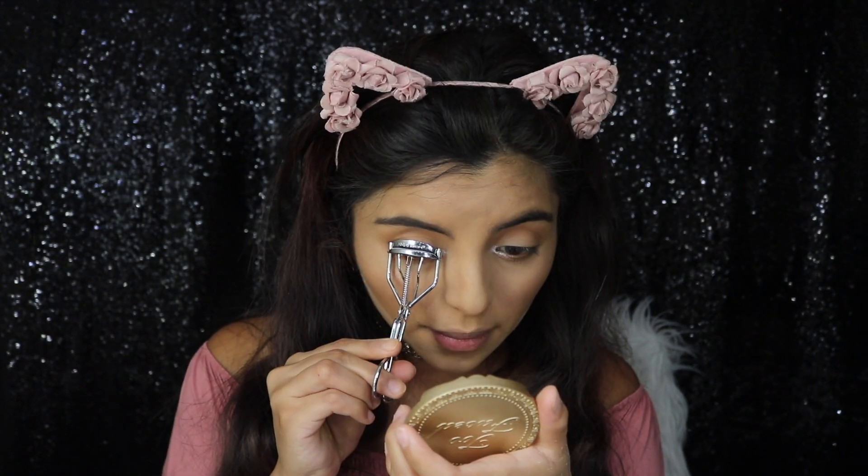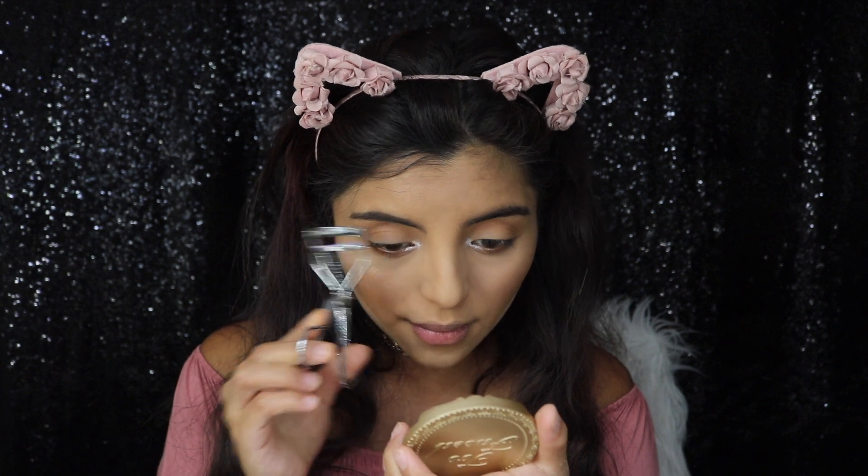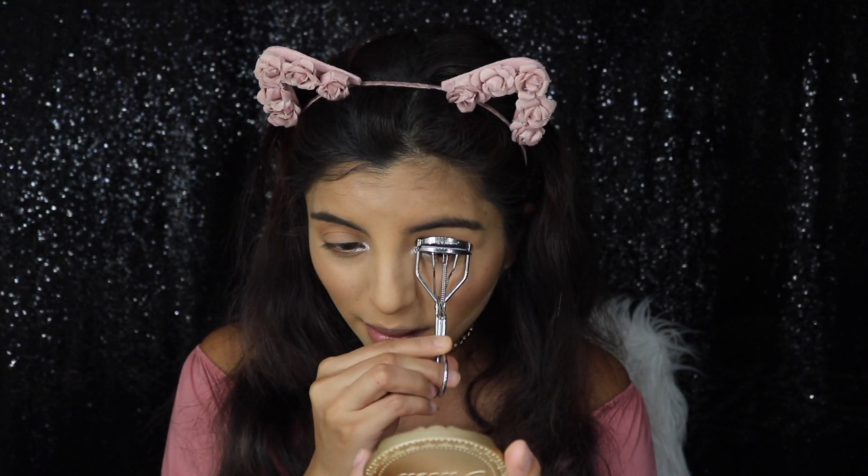Then I'm just going to curl my eyelashes, and I'm actually not going to be applying fake lashes, just because when I'm in a rush I literally don't even have time to apply lashes.